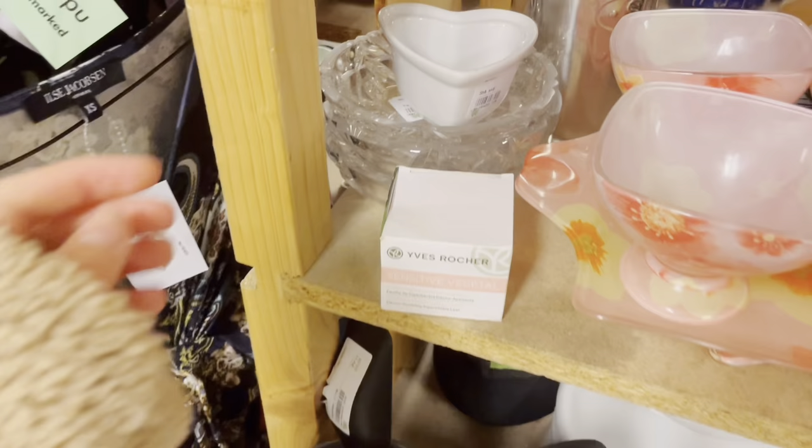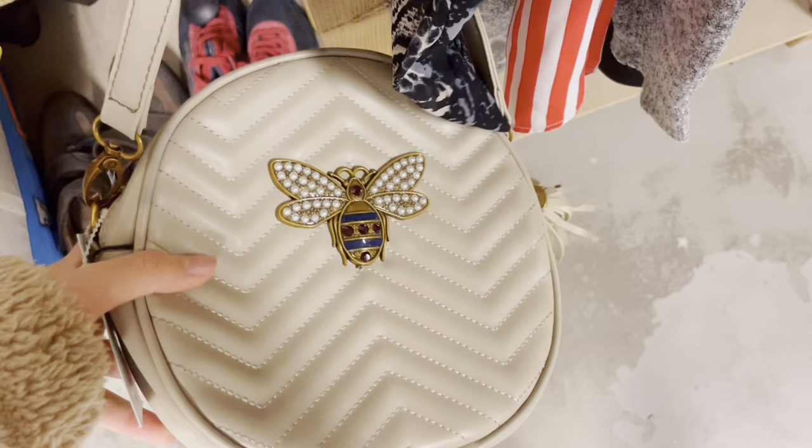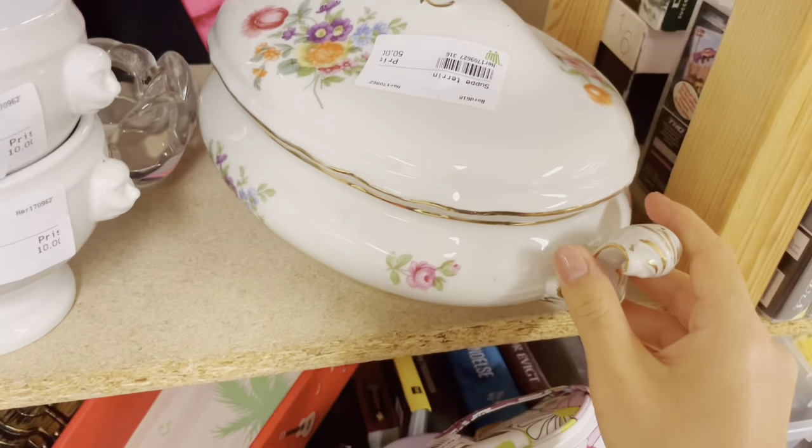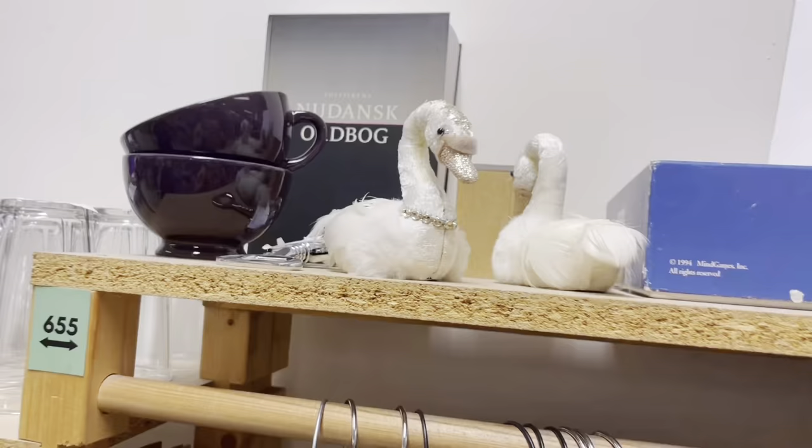So I found this little heart holder thing and I thought it could be a really cute little room decoration. I always end up finding these really adorable little dishes and I never know what to use them for. So if you guys know what they're used for, please let me know.